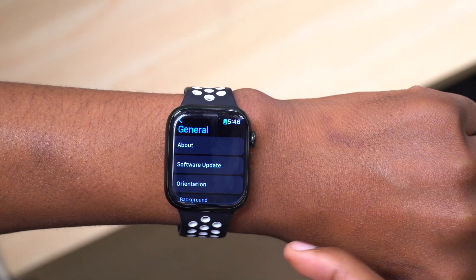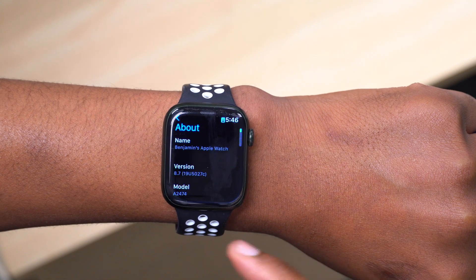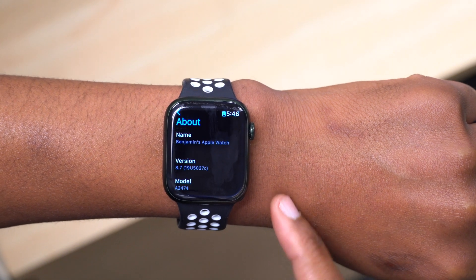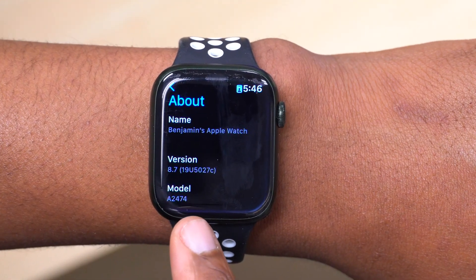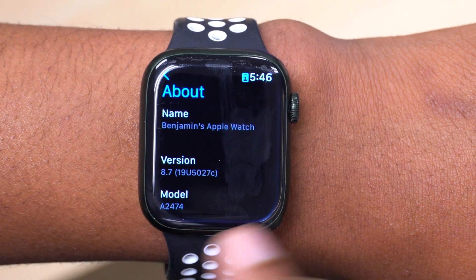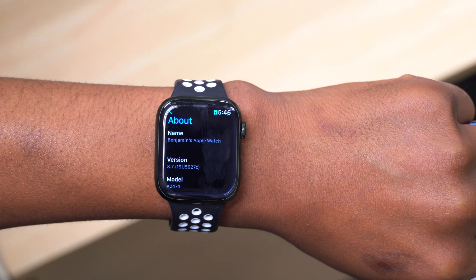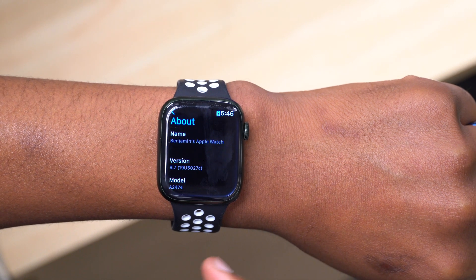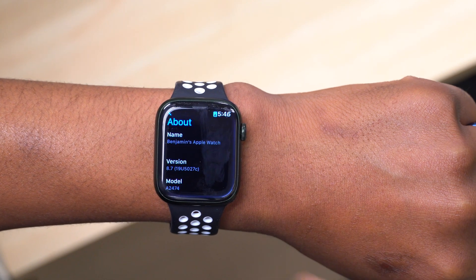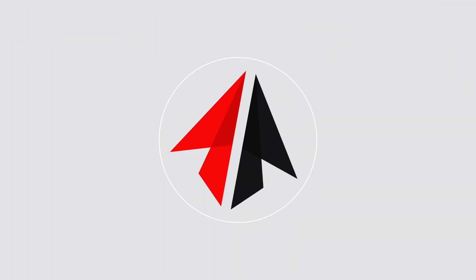Let's go ahead and look at the software changes that came with this update. If we go into Settings, go to General, and go to About, you can see a new build number — this build number is 19U5027C. It ends with a C, which means for a first beta it's more stable than what we saw for the first beta of watchOS 8.6, but it is still a beta and anything can be expected.